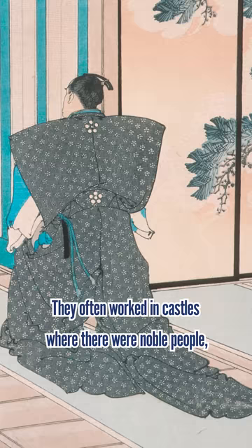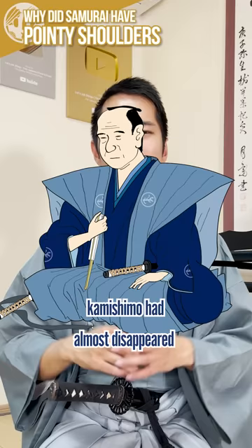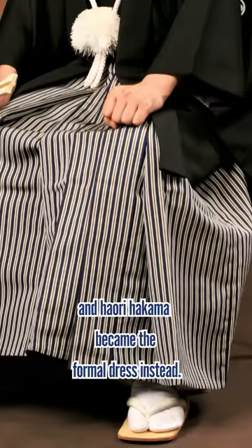They often worked in castles where there were noble people, so that they could not commit crimes and run away. However, by the end of the Edo period, the kamishimo had almost disappeared, and haori hakama became the formal dress instead.